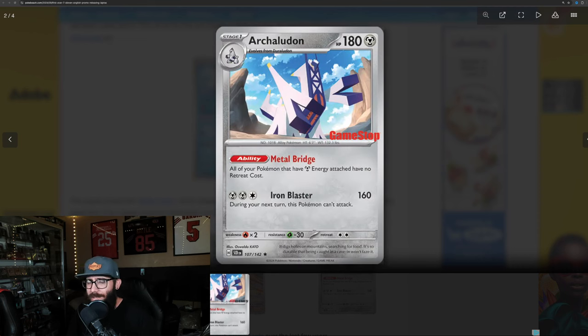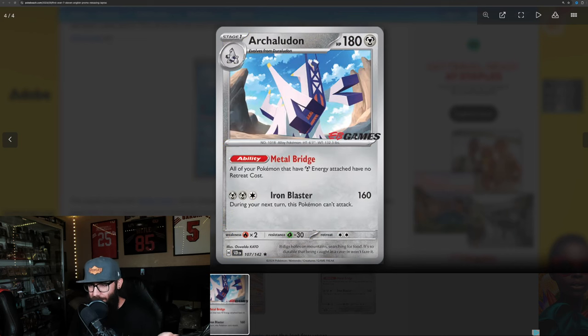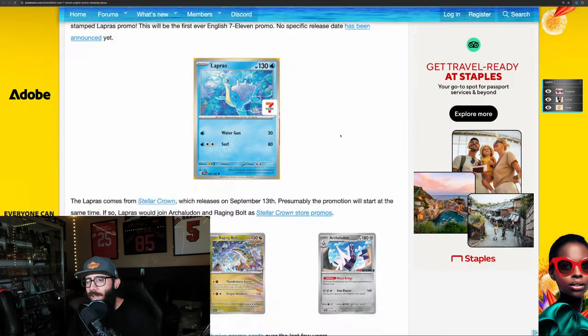Here's a look at some of the other ones they're doing. The GameStop promo doesn't really do it for me personally. I like the 7-Eleven one just because it's so weird. I like the Stellar Crown stamp for the Raging Bolt — that's kind of cool. Then they're also doing an EB Games version, which I think is probably Australia since they still have EB Games.